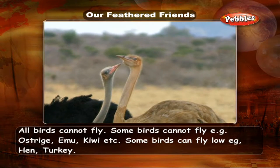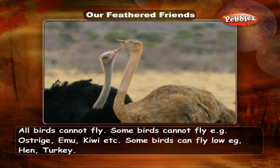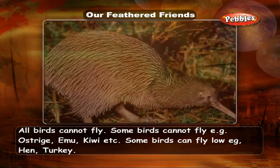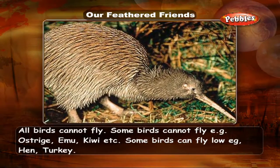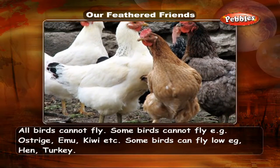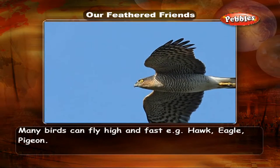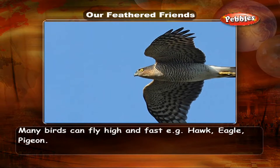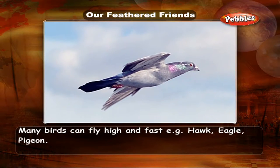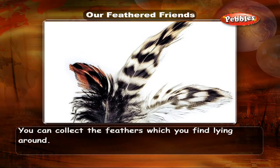All birds cannot fly. Some birds cannot fly — for example, Ostrich, Emu, and Kiwi. Some birds can fly low — for example, Hen and Turkey. Many birds can fly high and fast — for example, Hawk, Eagle, and Pigeon. You can collect feathers which you find lying around.